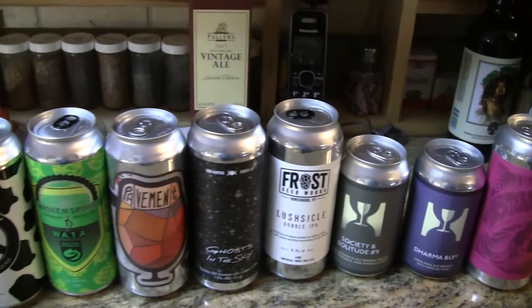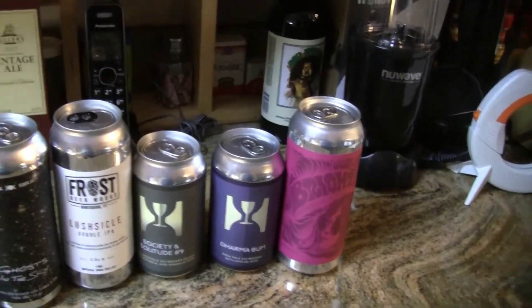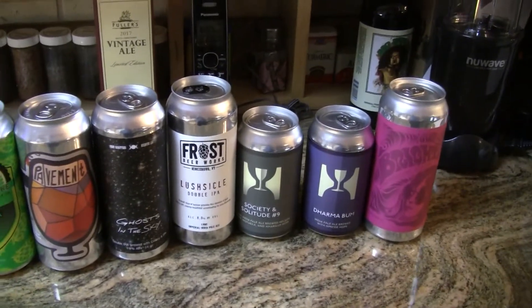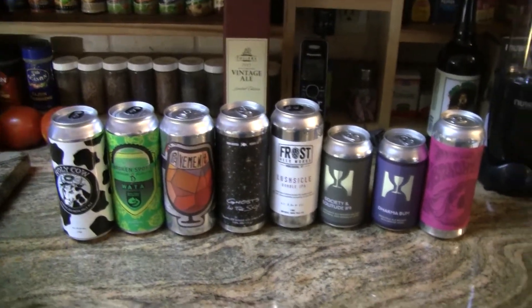So this is what we've got from Greg — and Adam has also contributed to this package. I'm sure these are going to be very tasty beers, but we've got to get them into the fridge. Speaking of the fridge, let's go see what's in there today.